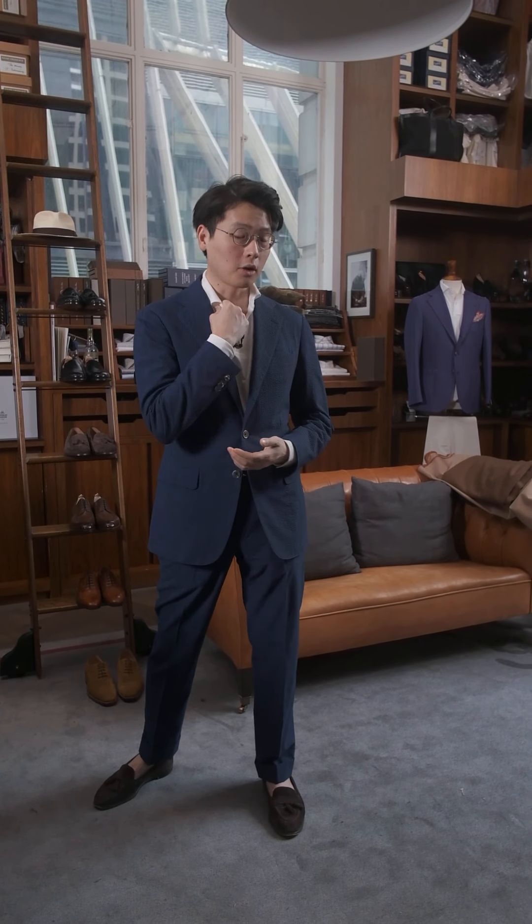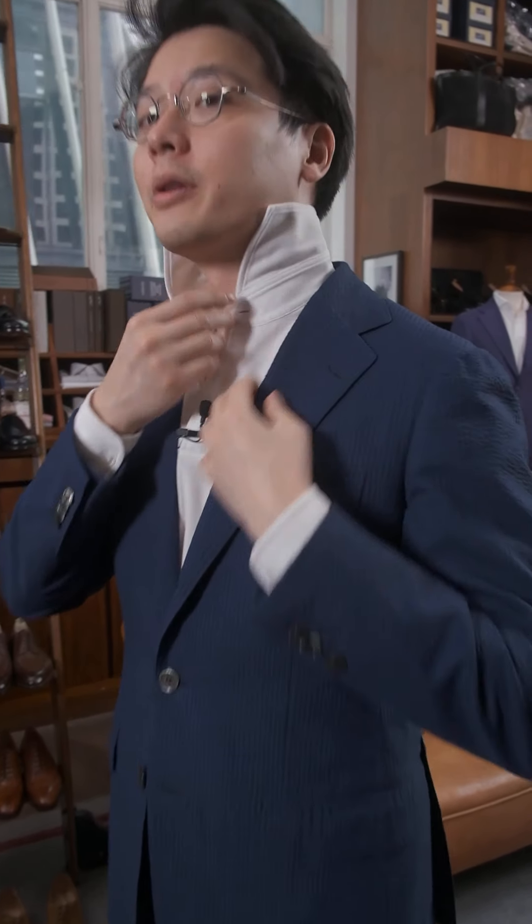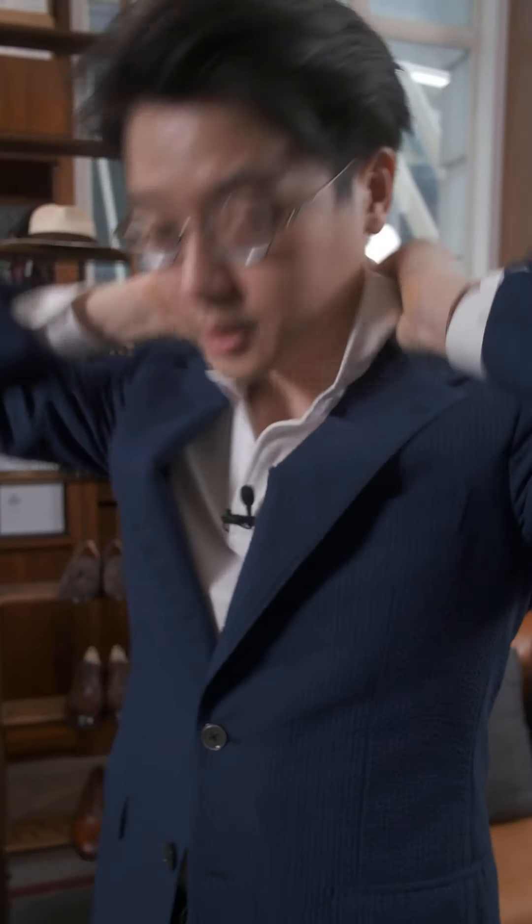Our polo shirts, which we've been making for about nine years now — what's special about them is that we actually put a shirt collar on it instead of a knitted collar like you see on most polo shirts. So when you wear it, it stands up properly under a jacket. We put a shirt collar in there, so there's a collar band and a separate collar piece, and that's what allows it to stand up and frame the face and be that little bit more flattering when you're wearing it with more tailored pieces.